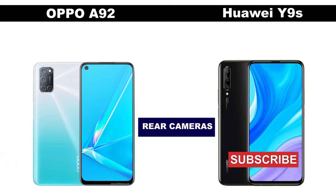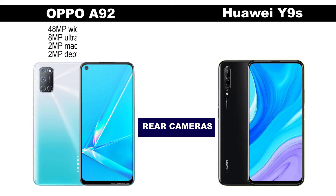When it comes to the camera, the Oppo A92 comes with 48MP quad rear cameras with an 8MP ultra-wide lens. The Huawei Y9s, on the other hand, comes with 48MP triple rear cameras with an 8MP ultra-wide lens.